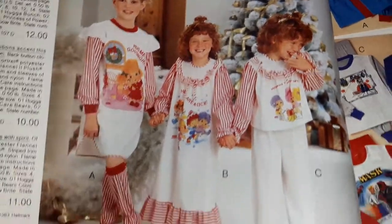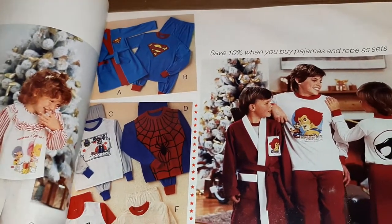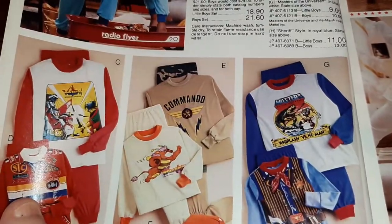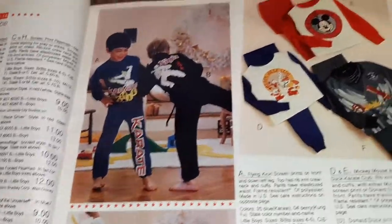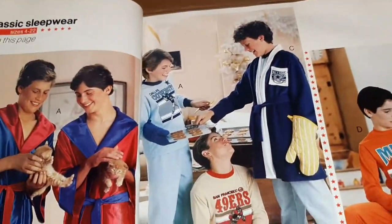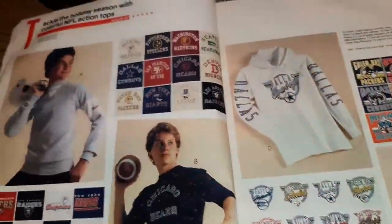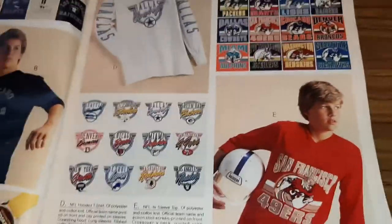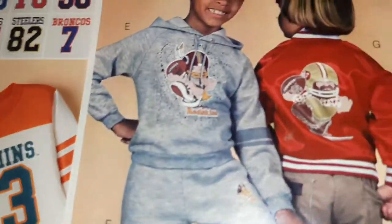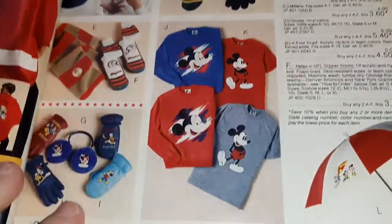Hug-a-Bunch pajamas, that's Spider-Man, Superman, G.I. Joe - like all the fun stuff. And sports of course - the silk robes for the boys, those are a little weird. Lots of sporty sports stuff. Those silky jackets, winter gear, umbrellas. Oh my goodness, look at this - He-Man and Transformers raincoats.